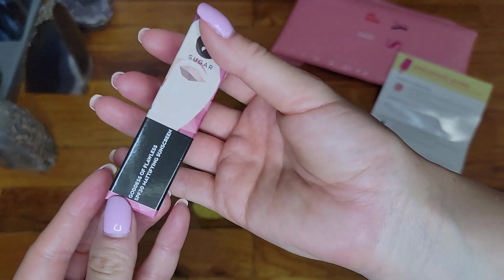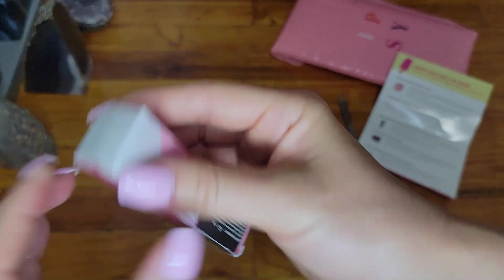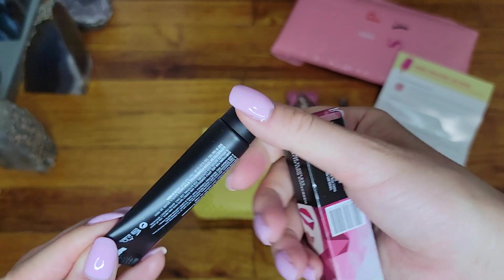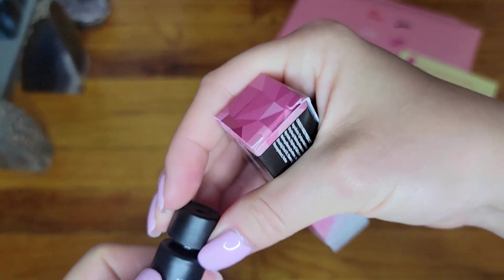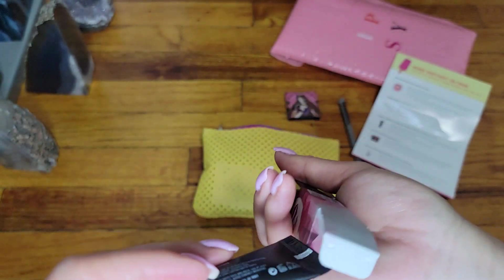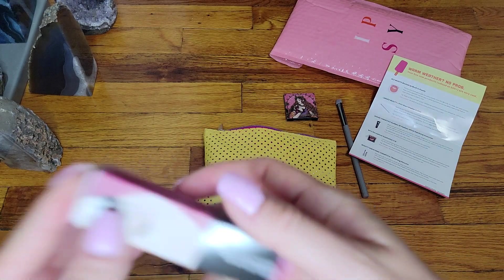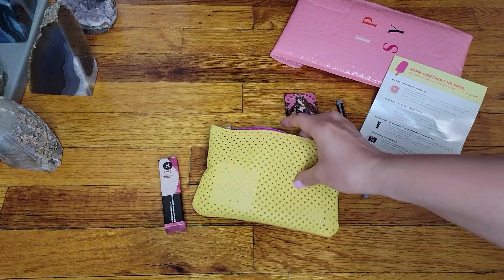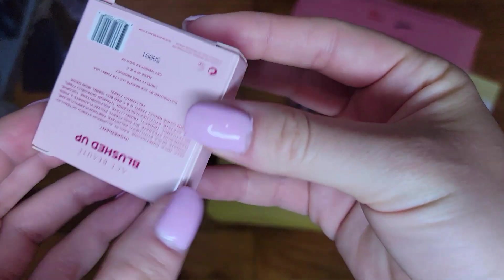The next item is Sugar, and this is the 'Goddess of Flawless' SPF 30 Metafine sunscreen. Sunscreens are good for traveling — when I do travel, these are really nice to have. It's sealed, this is new. I'm not familiar with the company, but I do like the whole package. It looks like makeup, which is kind of interesting — I first thought it was some kind of lip gloss or lipstick, but it's just a sunscreen that looks like one.